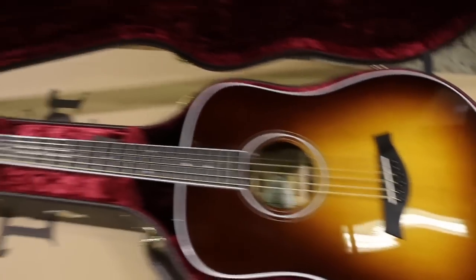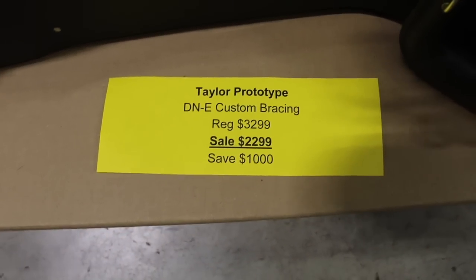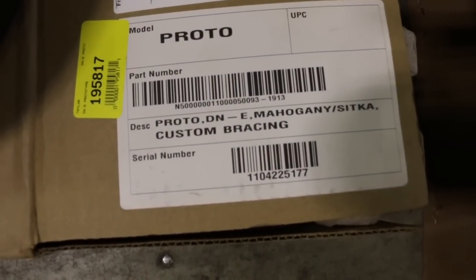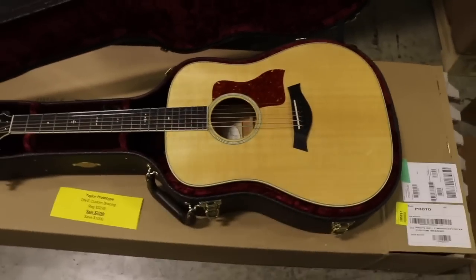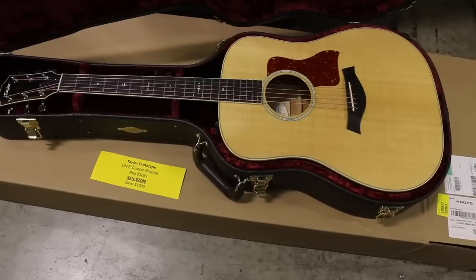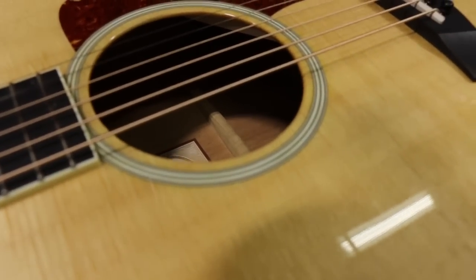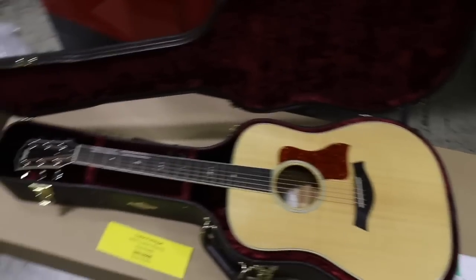This guitar is particularly interesting — it's a prototype DNE, meaning dreadnought with a pickup, featuring custom bracing as indicated on the label. It has a Sitka spruce top with mahogany back and sides. I played this guitar and for a mahogany dreadnought it has exceptional bottom end, exceptional power and projection — it sounds absolutely unbelievable. Whatever the custom bracing is, I hope Taylor adopts it. Something like this normally costs $3,200; this one is on sale for $2,299 — you save $1,000. Hard shell case included.